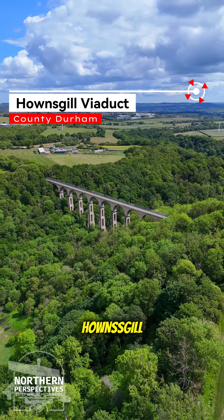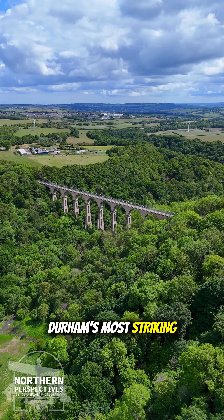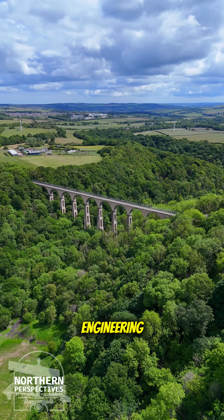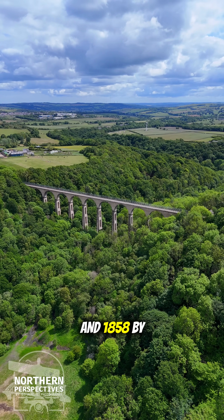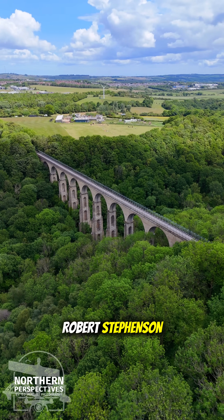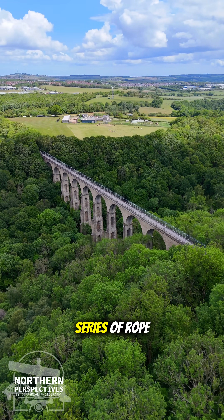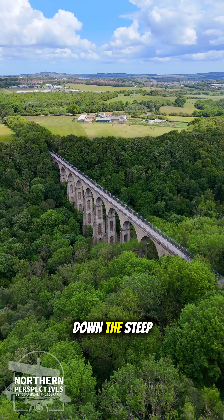Stretching across the deep gully of Houndsgill, this towering viaduct is one of County Durham's most striking relics of Victorian engineering. Built between 1857 and 1858 by Thomas Bouch and advised by Robert Stephenson, it replaced a series of rope-worked inclines that once hauled wagons up and down the steep ravine.